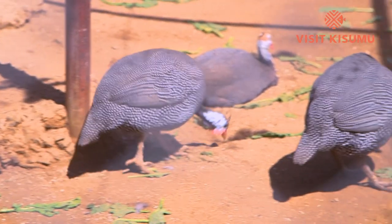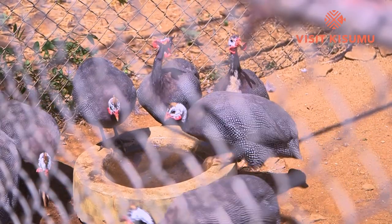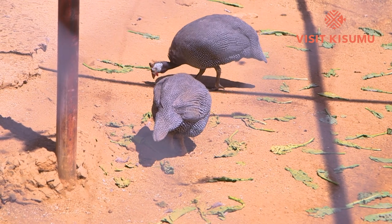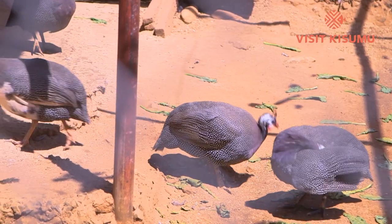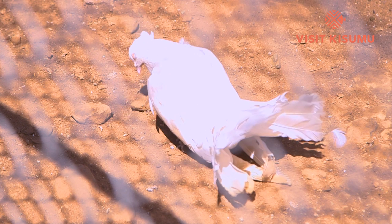These are the elevated guinea fowl here at the Kisumu Impala Sanctuary. Just like any other guinea fowl, this species has an unfeathered head decorated with a dull yellow or reddish-brown coloring, and a bony knob on the neck. Also here is the white fan-tailed dove, characterized by a fan-shaped tail composed of about 30 to 40 feathers.